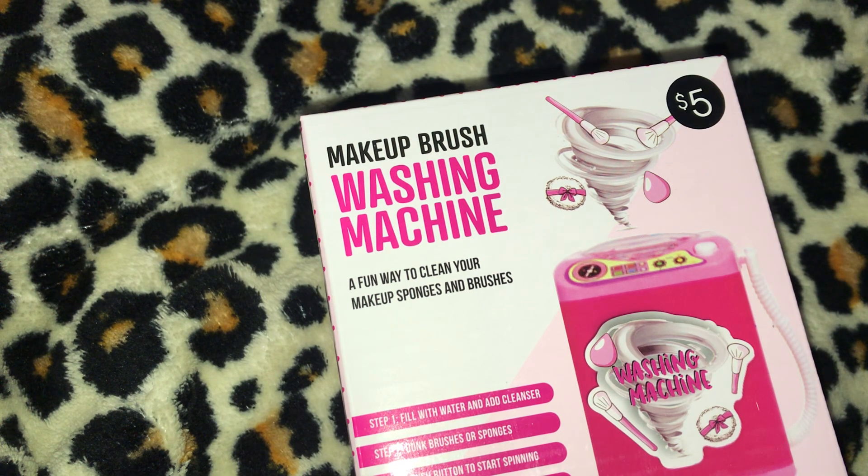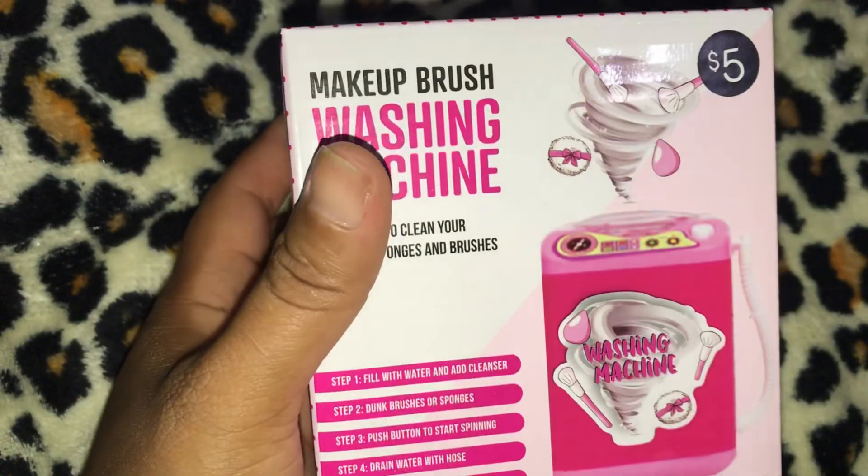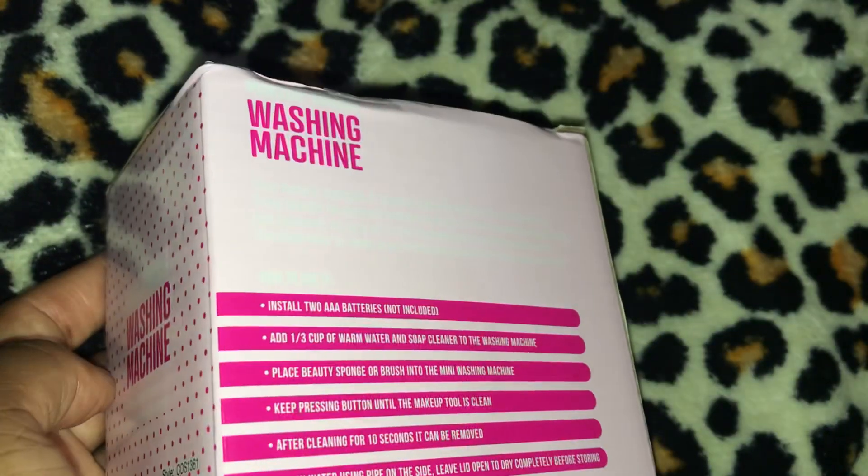I have four of these makeup brush washing machine doohickeys and they look like a dot. I got four of these, they're five dollars each, and this is how they look.